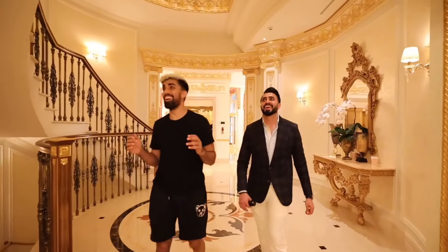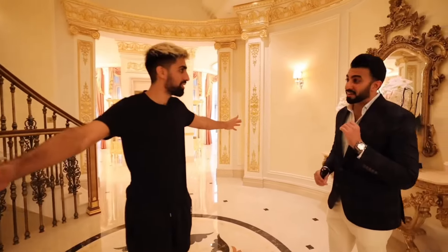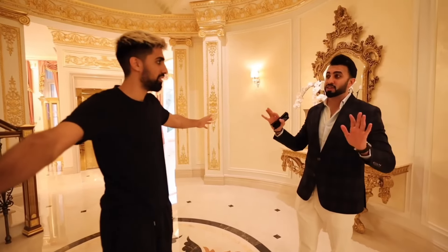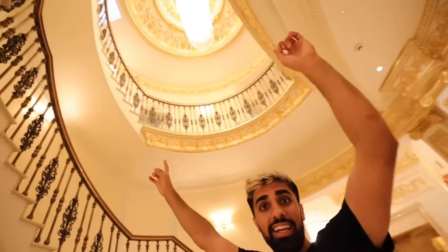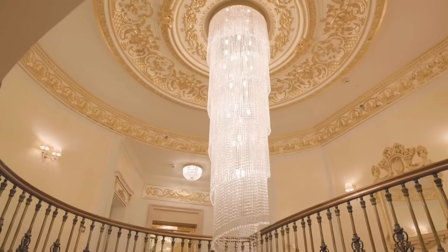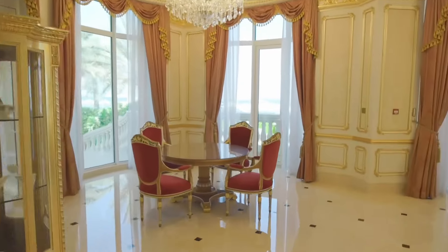Oh my god, this is incredible — 24 karat gold. They have not spared any expense when it comes to the details inside. We're talking 87 million — that's not a small number. This is real gold. I don't know if you can see this, but that's a Swarovski chandelier up there. It doesn't even sound like metal, it sounds like gold. It's really royal — everything is gold, real gold, not just gold paint. This is gold leafing.